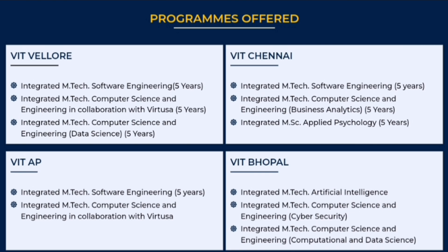In VIT Chennai also, there are 3 programs: M-Tech in software engineering, M-Tech in business analytics which is a new specialization, and integrated M.Sc. applied psychology for 5 years. This last one is also considered as an integrated M-Tech program.